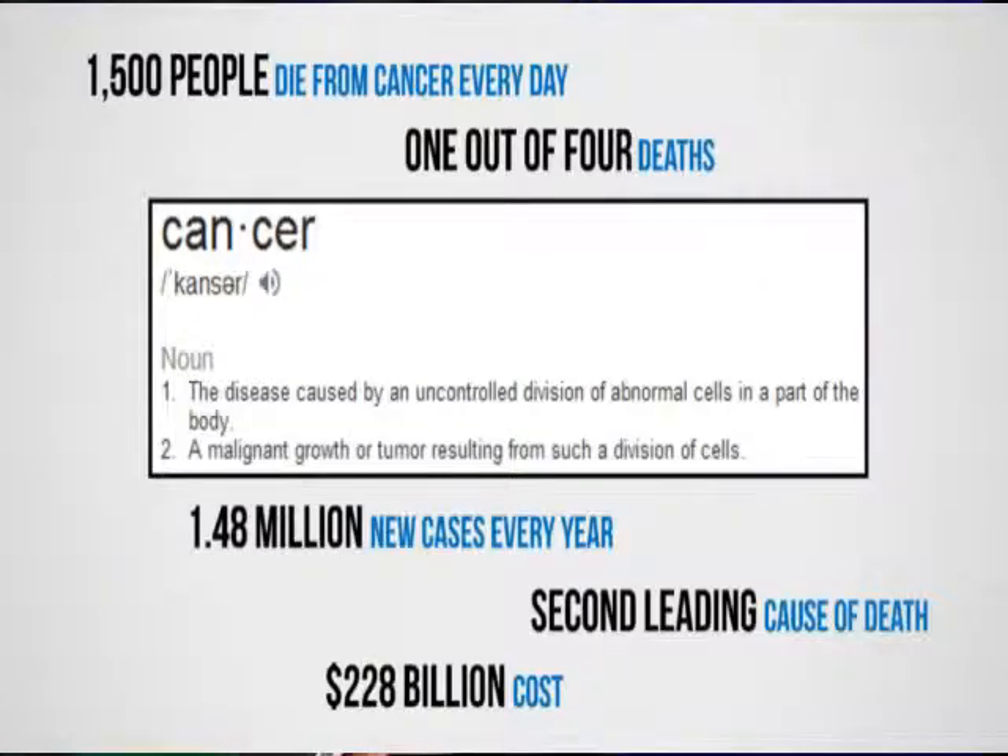Let's look at what cancer is. It is a ravaging disease that affects everybody in some way, with statistics such as these: one in four deaths in the U.S. attributed to cancer, 1.5 million new cases every year. It's the second leading cause of death worldwide, and there are hundreds of billions in costs annually to hospitals and patients alike.